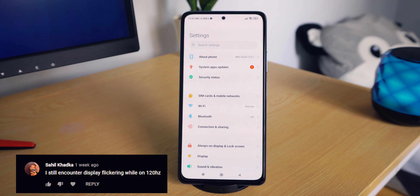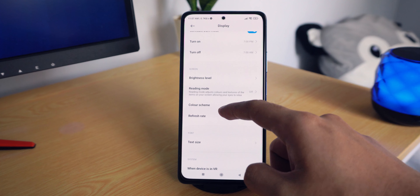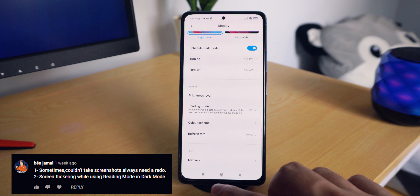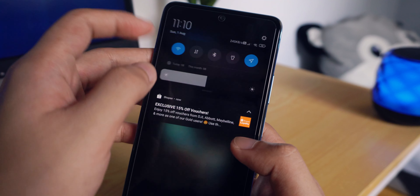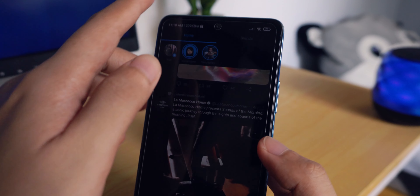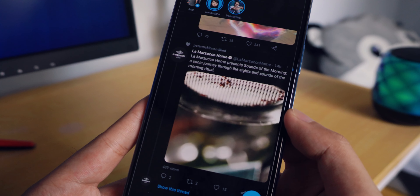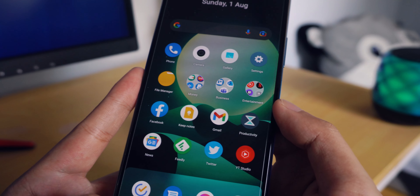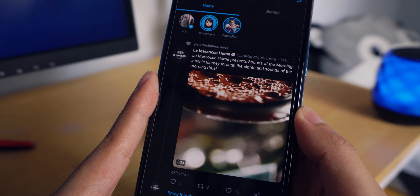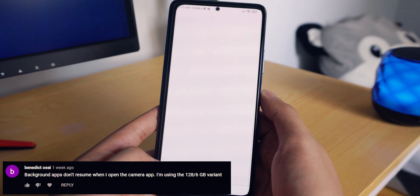The first comment from Sahil is about the display flicker issue while on 120Hz. Jamal also mentioned screen flickering while using reading mode in dark mode. In my experience, I did notice some flickering particularly at night when screen brightness is way down and the phone is in dark mode. However, the screen only flickers when there's a video playing in the foreground — scrolling through a static feed stops the flickering.